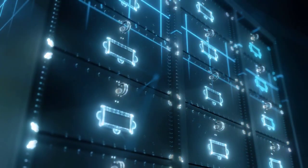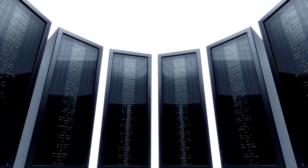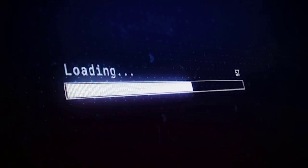In disk forensics, the science of extracting forensic information from digital storage media, disk imaging is the first and crucial step. Increasing size and varying interfaces make disk imaging more challenging.